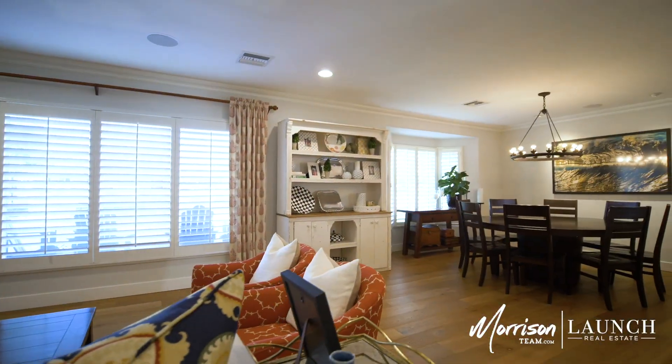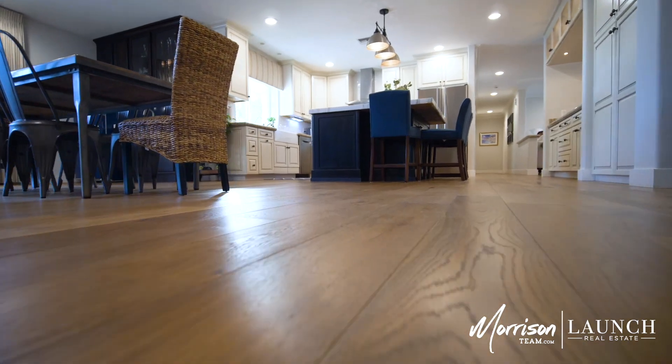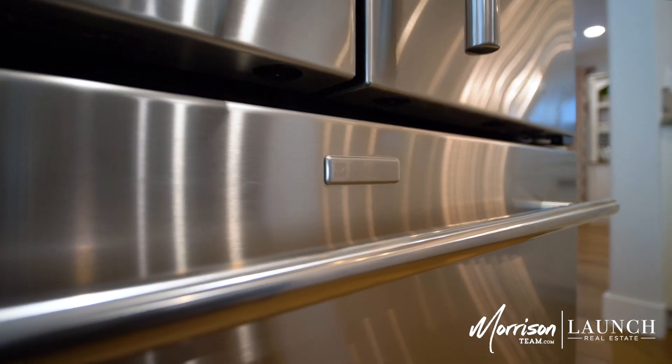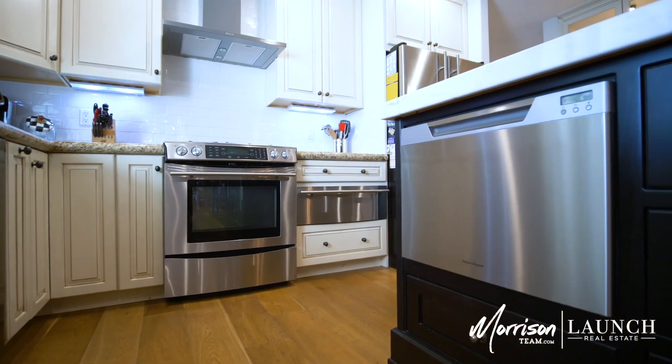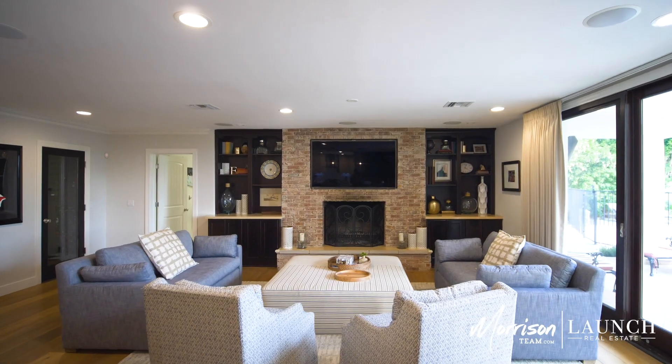The home is extremely inviting and open with wide plank floors, a white kitchen, and tons of natural light. The kitchen features stainless steel appliances including a warming drawer and two dishwashers, and a large marble island with bar seating that opens to your family room.